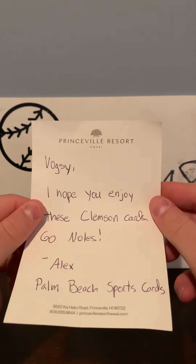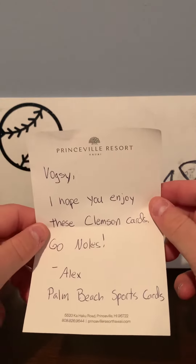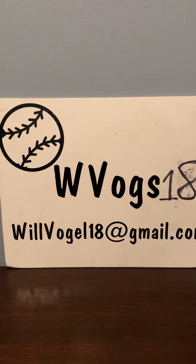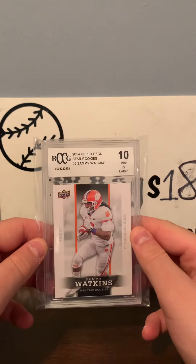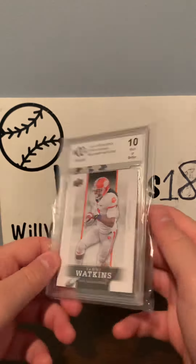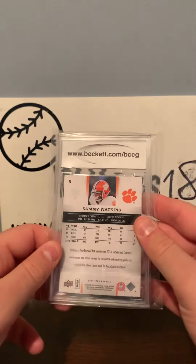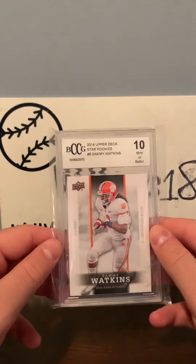He wrote: 'Vogs, I hope you enjoyed these Clemson Cards. Go Knolls. Alex Palm Beach Sports Cards. I got mad respect for the Seminoles.' He sent me a BCCG Sammy Watkins Upper Deck Rookie card. Thanks man, I appreciate that. That's very cool. I'm definitely gonna have to send you something back sooner or later.